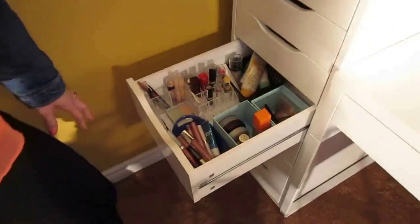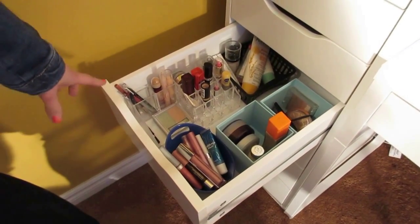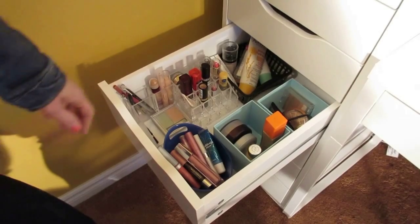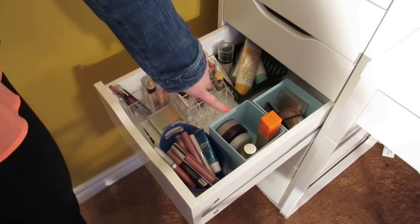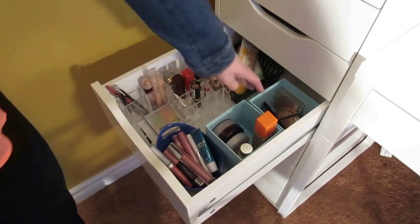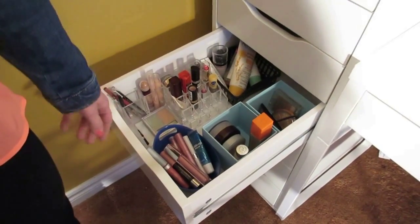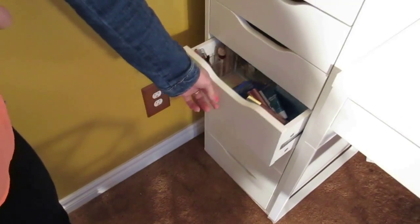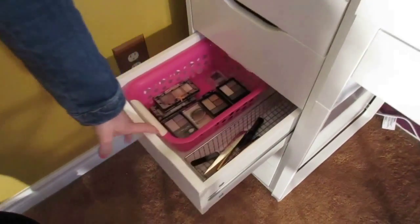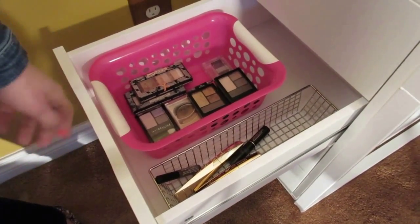Over here in the drawers I've got all of my makeup — all my lip glosses and lipsticks, my concealers, eyeliners, and lip liners. I have powders and foundations in one drawer, blushes and bronzers in another, and then primers, sunscreen, and moisturizers. In the next drawer I have my eyeshadows, mascaras, and some eyebrow stuff.